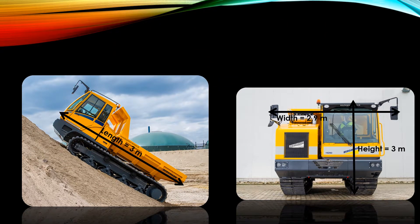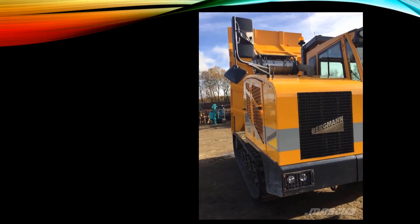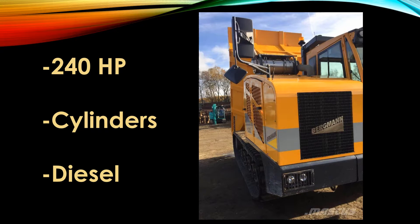It has a length of 6.3 meters, a width of 2.9 meters and a height of 3 meters. The 4010R is equipped with a 240hp 6 cylinder diesel engine, which can go to a maximum speed of 15 kilometers per hour.